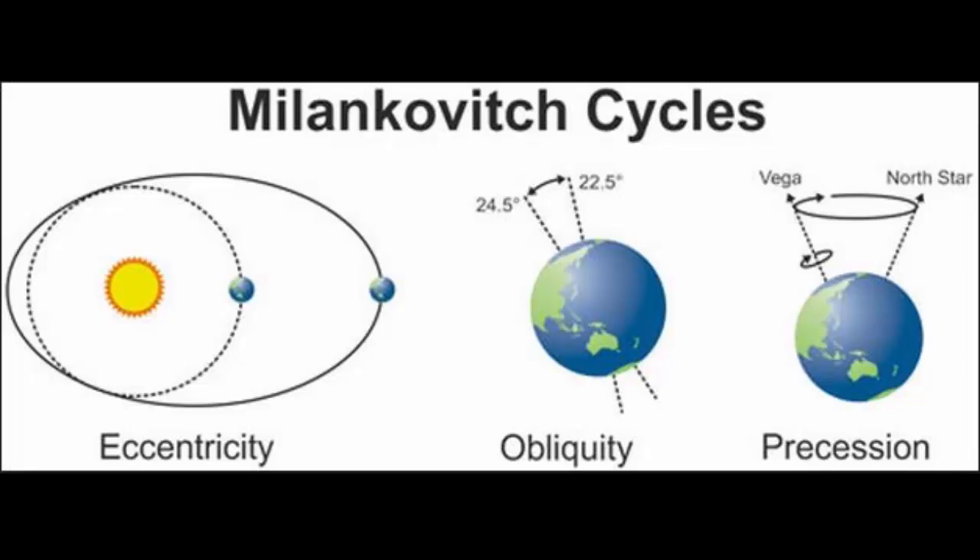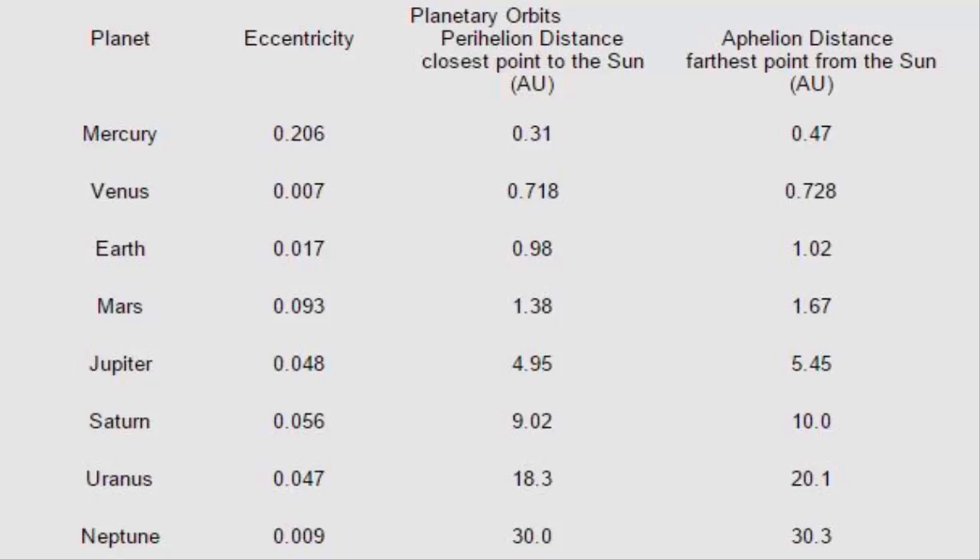What we're going to look at here is not the change in eccentricity over thousands of years, but the actual eccentricity as it is now — that is, how it affects solar insolation. There's a huge difference between the closest approach of the Earth to the Sun and the furthest point from the Sun.